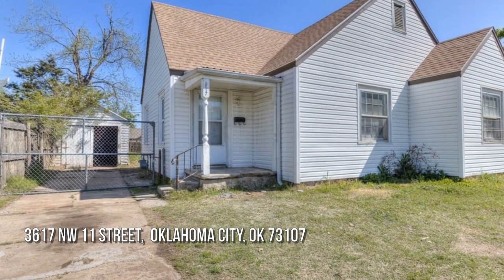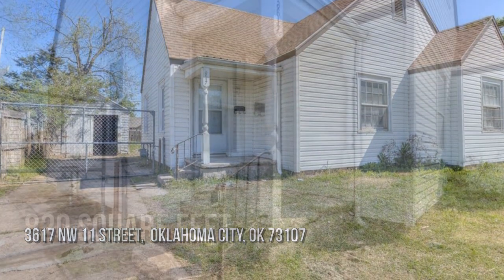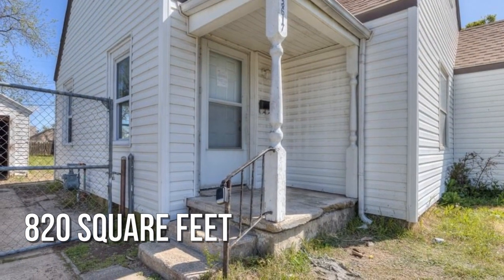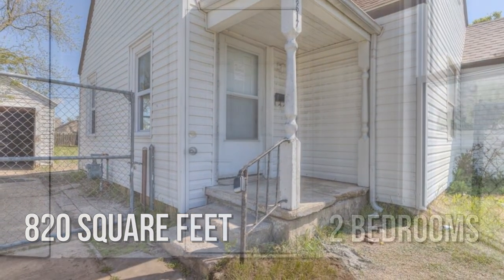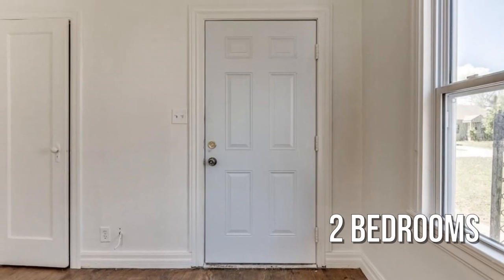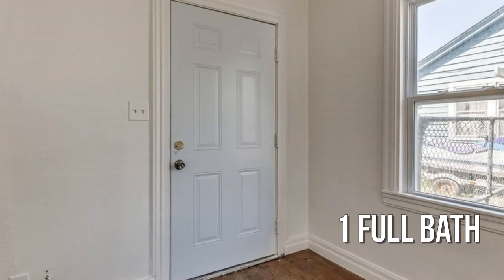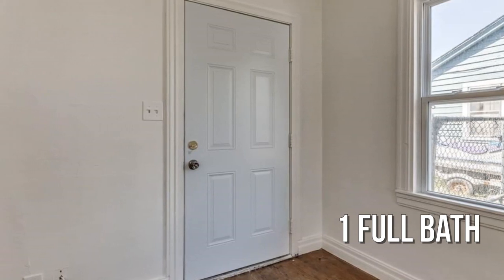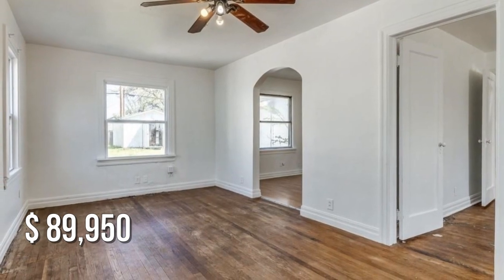House hunting? Don't miss this unique property. This cozy property offers over 800 square feet of living space, featuring two bedrooms with one full bathroom. This property is currently listed for under $90,000.